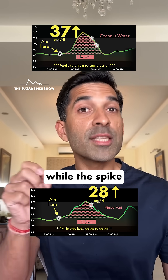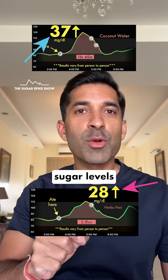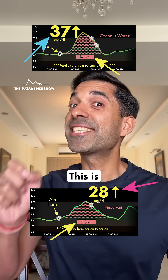And that's why, if you notice, while the spike was lower — 28 vs 37 — it took longer for my blood sugar levels to come back to normal: 2 and a half hours vs 1 hour 45 minutes. This is just amazing.